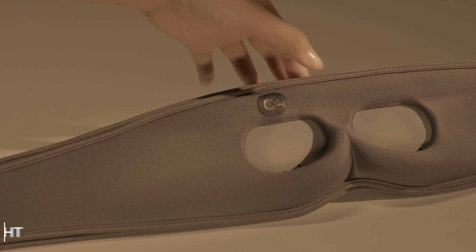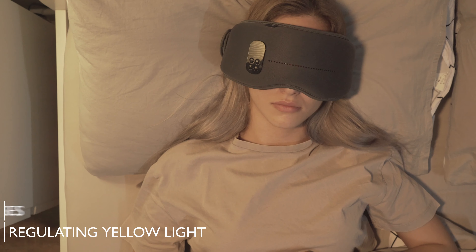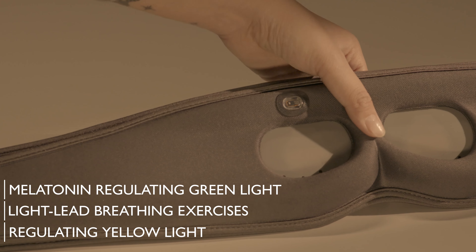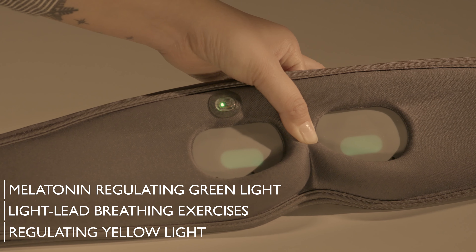To aid sleep, internal lights lead you through doctor-developed breathing exercises. Melatonin-regulating green light slowly wakes you like an alarm.